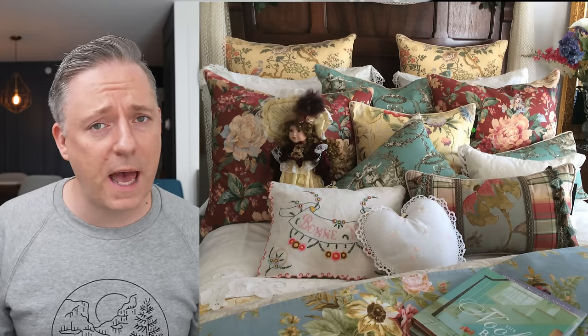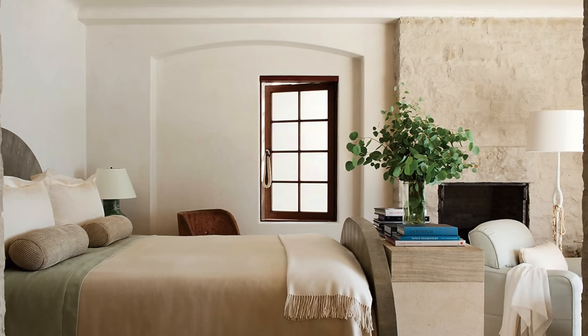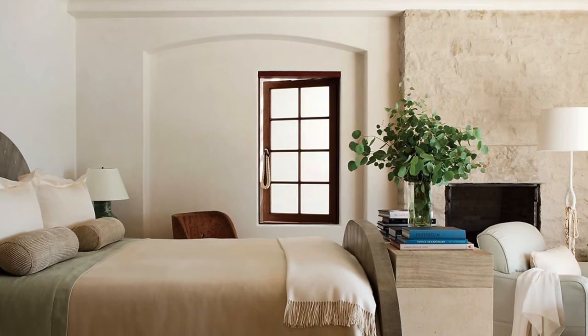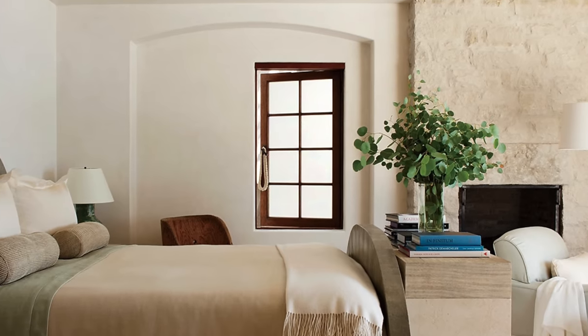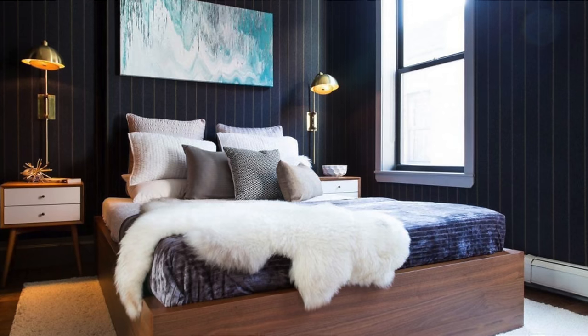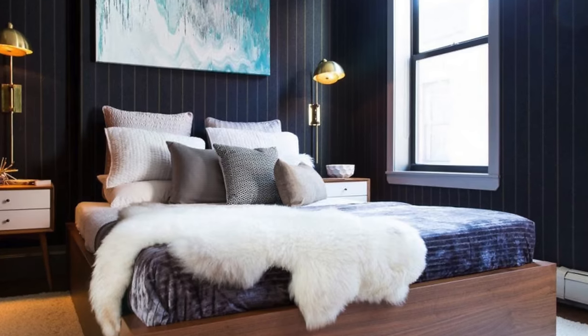I wouldn't go too crazy because probably having too many pillows is going to be on my bedroom design mistakes video. So don't go too crazy with the pillows. If you want to add different texture, like maybe you have cotton sheets, you might want to look at adding something in linen, or add a wool blanket, or add some fur or faux fur. Those are really great options as ways to add different texture on top of the basic sheet set that you have. It's a small thing, but those different textures just give a different sort of weight and visual component to the room and make it a lot more interesting.